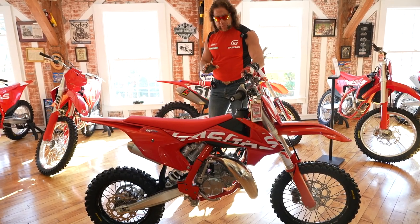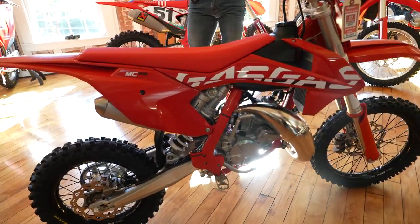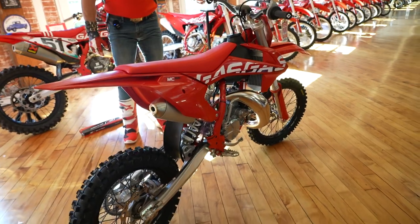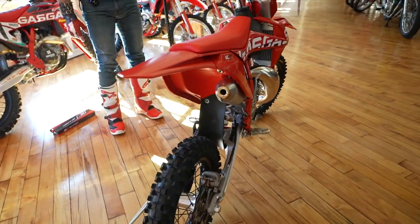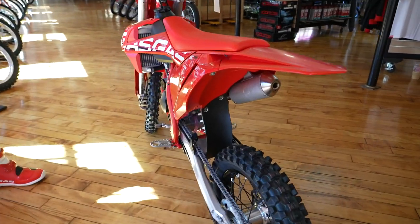This bike is made on the same assembly line, out of the same quality components, by the same company — the KTM Group. The engine is identical to the KTM and Husqvarna MC85s, so the major differences are mainly cosmetic.